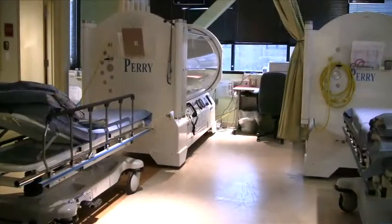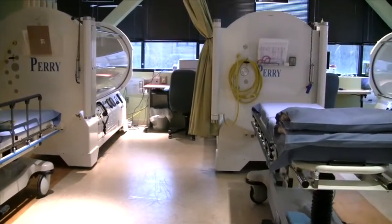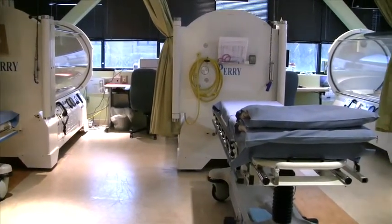Having a series of hyperbaric treatments is very time consuming on the part of the patient. I want to make sure they understand that for a lot of wounds, a typical treatment is two hours a day, five days a week, for 20, 40, or 60 treatments. So they may be here two hours a day, Monday through Friday, for a full month or for two months.